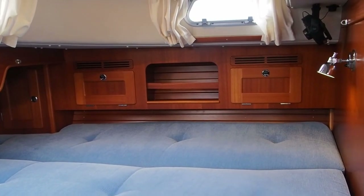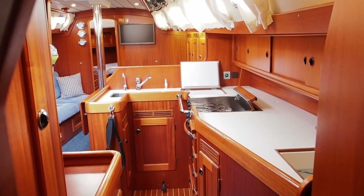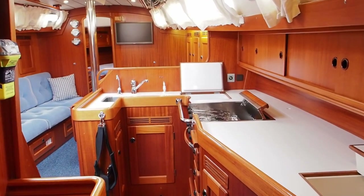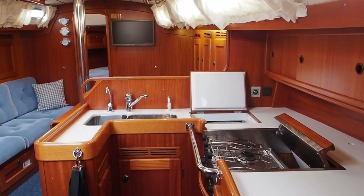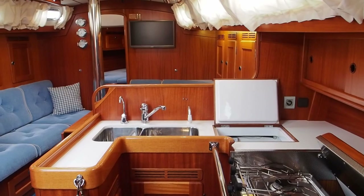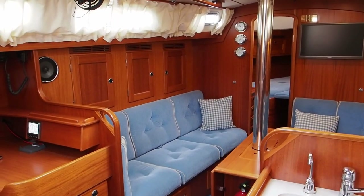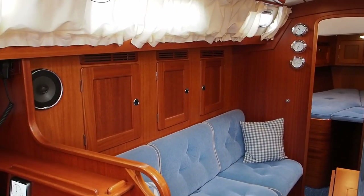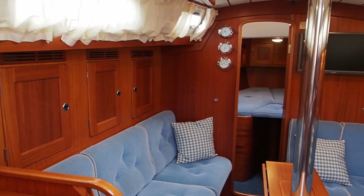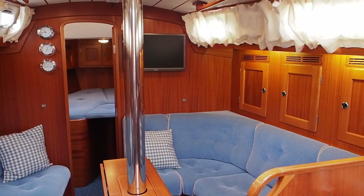Apart from being comfortable, she's also very easy to handle. She has in-mast electric furling, electric winches, and a bow thruster, so ease of handling is very, very good indeed. Coming back into the saloon — as I say, this is just an introduction video to introduce you to Spirit of Lundy. Full details are on our website with lots more photographs at www.jryachts.com.